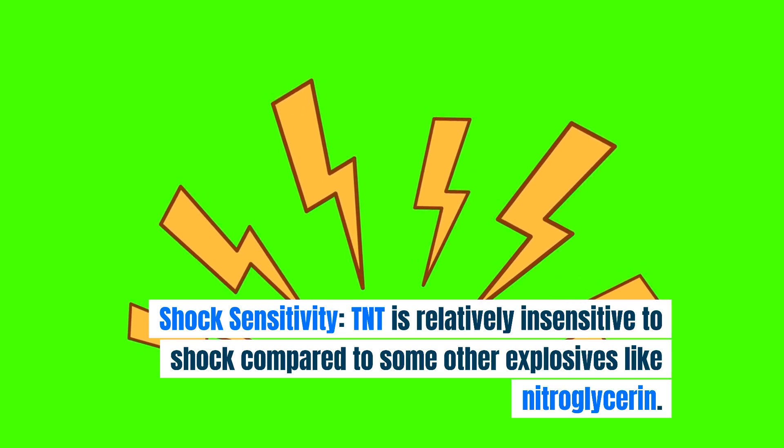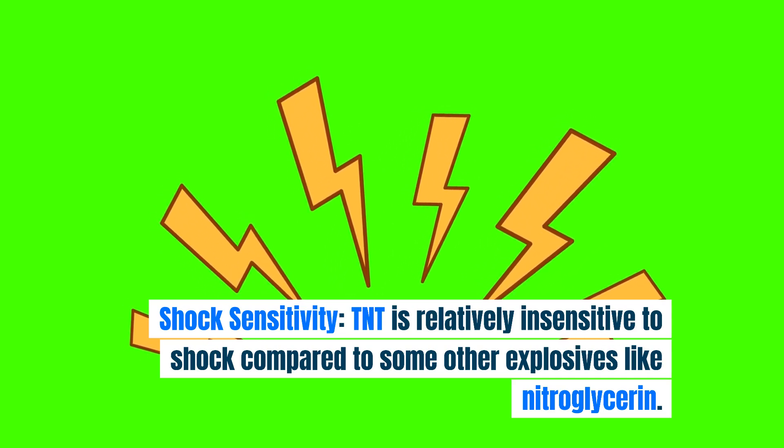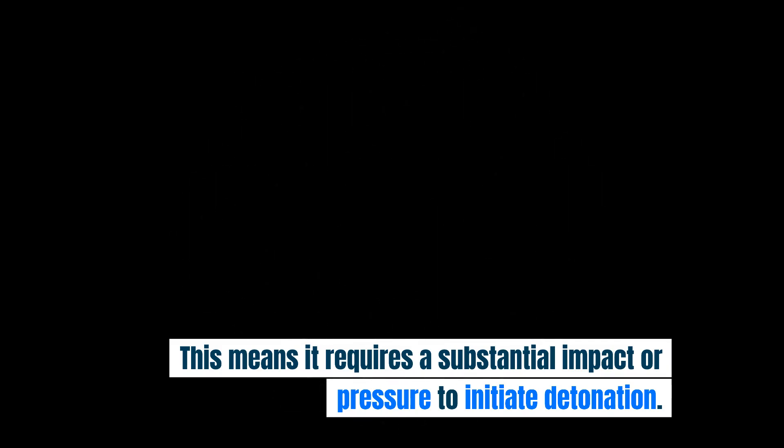Shock sensitivity. TNT is relatively insensitive to shock compared to some other explosives like nitroglycerin. This means it requires a substantial impact or pressure to initiate detonation.